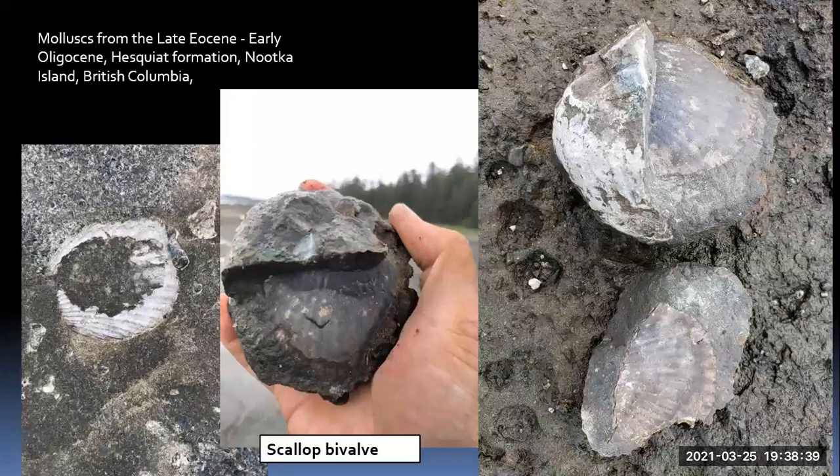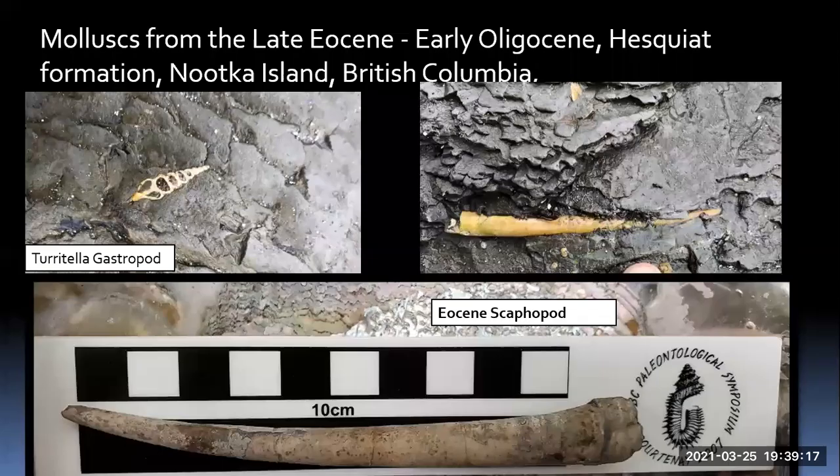Other things we're finding in the first area include bivalves — this is a scallop shell, kind of late Eocene, early Oligocene, from the Hesquit Formation, Nootka Island. We don't find a whole lot of scallop shells here, but down in Washington State in the Lincoln Formation they find lots of them. We're also finding gastropods — a Turritella gastropod. Not that common, but we found a couple. We didn't take it out because it was already worn down quite a bit.